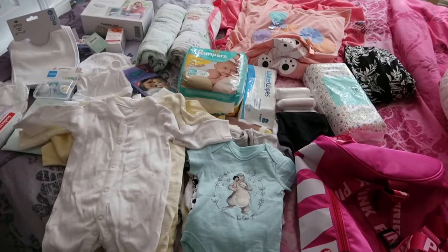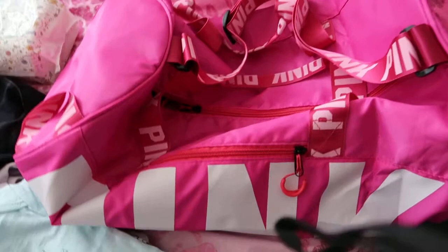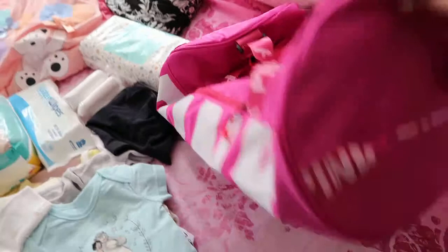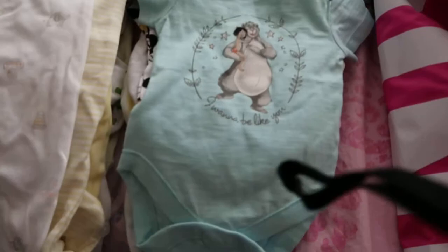So first off, I'll show you the bag. It's a holdall-style bag I got from eBay — it came from China and it says 'Pink' on it. It's kind of like a Victoria's Secret one, not official, but it's quite a good size. I didn't want anything too big, so that's the bag I'm going to be putting everything in.